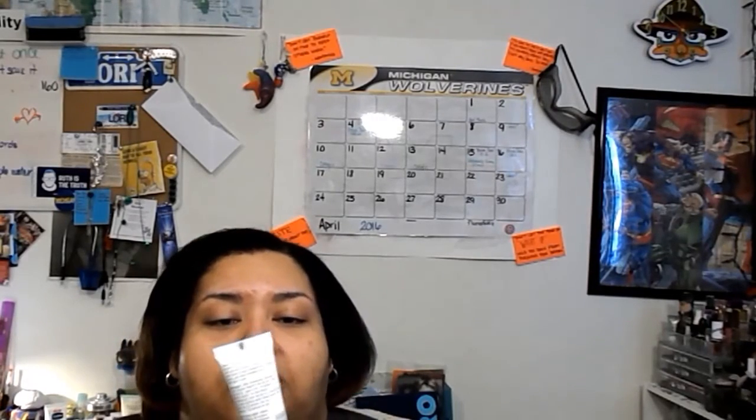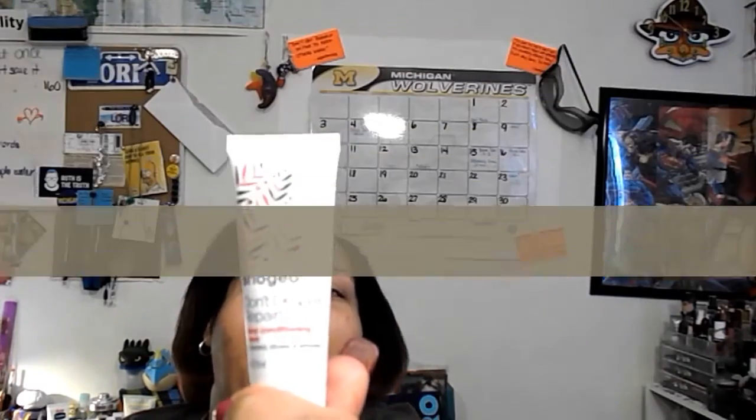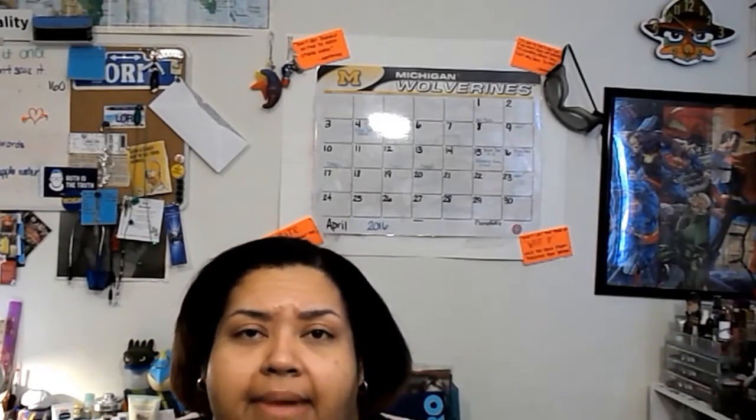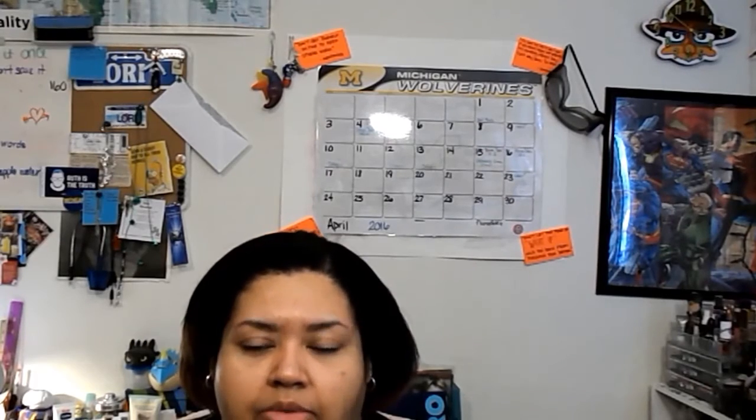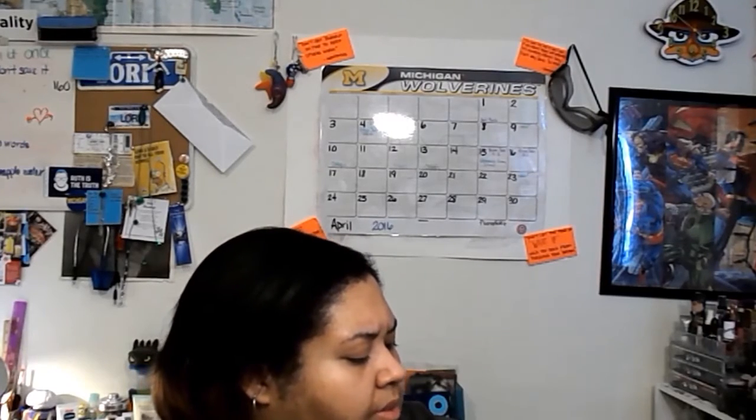This is the Briogeo Don't Despair Repair Deep Conditioning Mask — I picked this one for the month. I really like the Briogeo brand; I think they make really nice conditioning hair masks. I've had one before — I don't know if it was this one or a different mask, but it came in a little jar. I really like that.